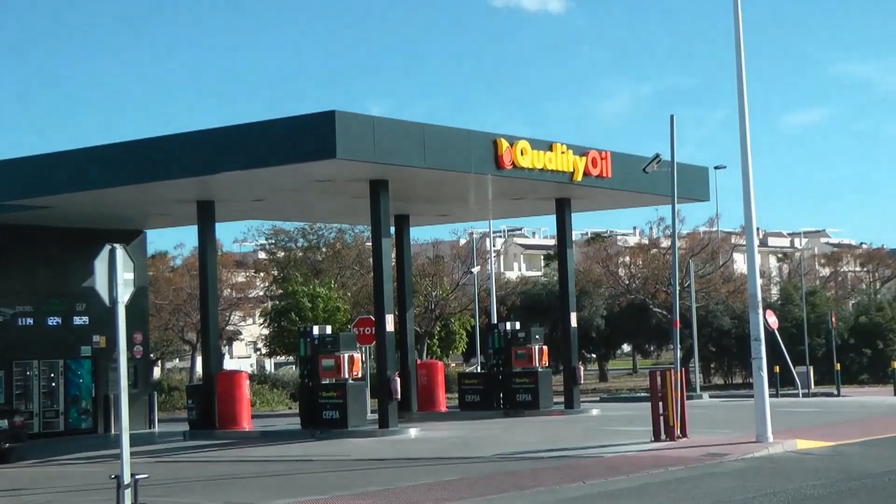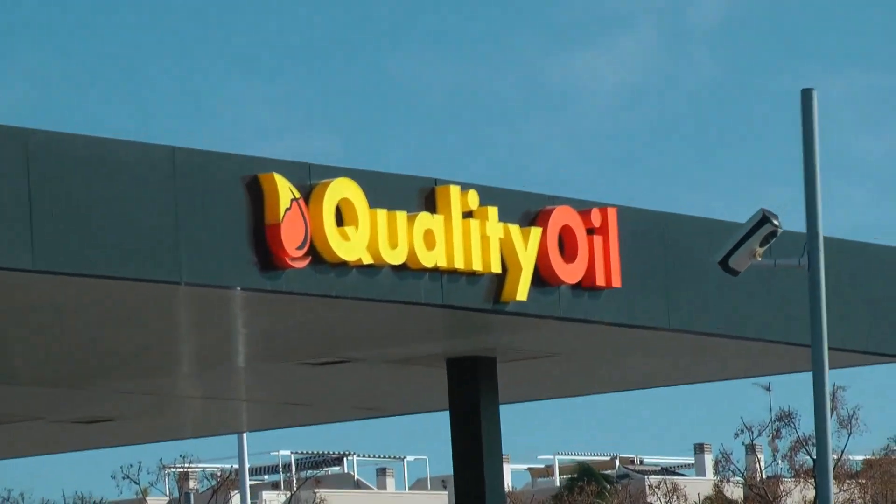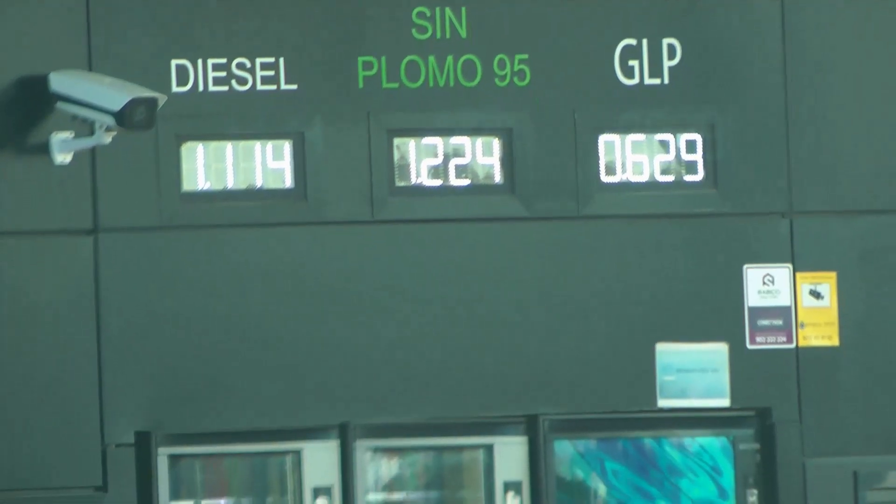This is joint price with that last garage, also coming in at 1.11.4 — Quality Oil. This is down at Marazool and right next door to the big Aldi. That's not too bad.